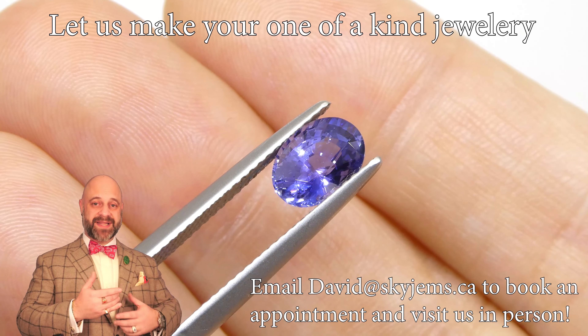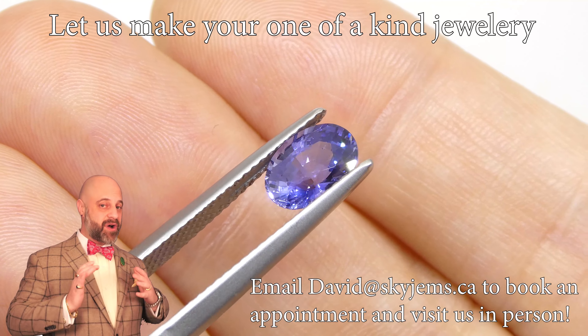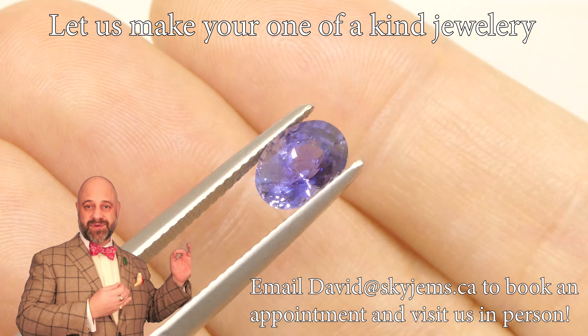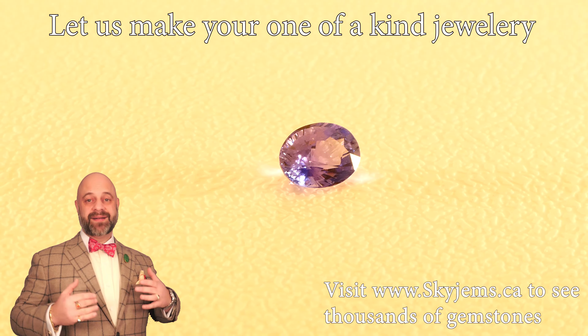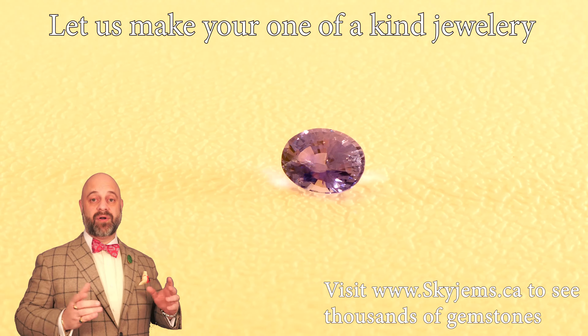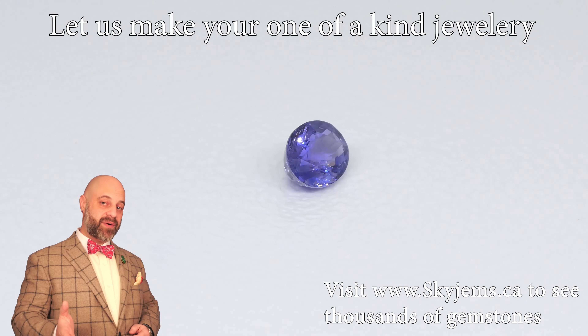This is just an incredible stone. Both colors — the full range of colors in this gem — are absolutely remarkable. Photographing these and getting the videos quite right is very difficult. We do our best to show them to you as realistically as possible.